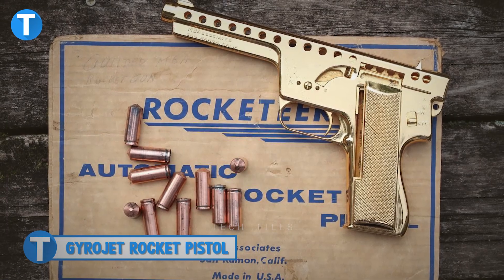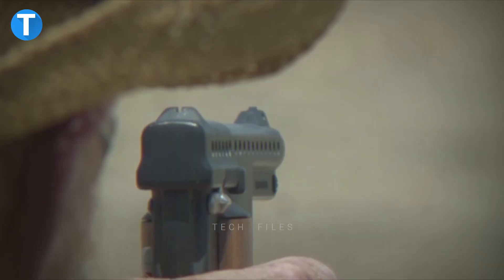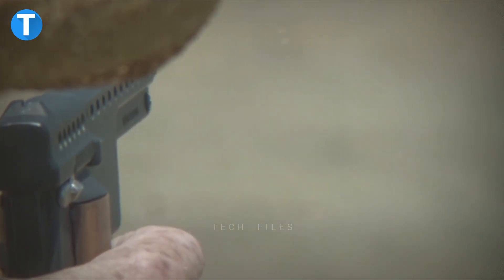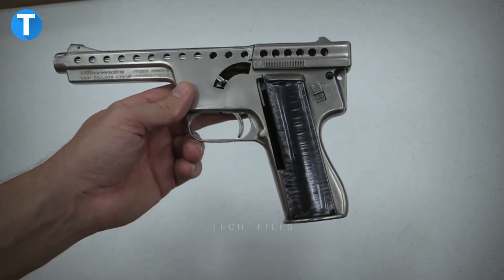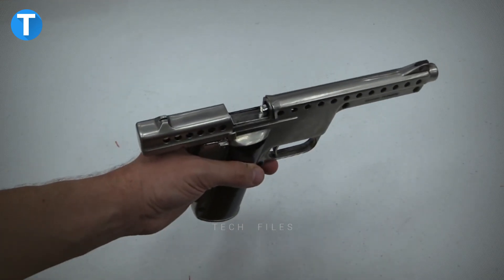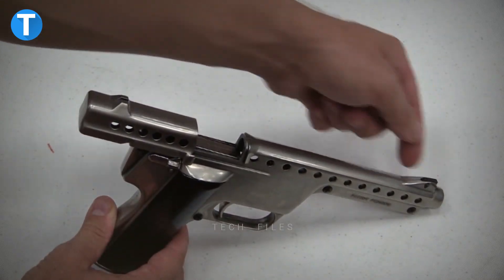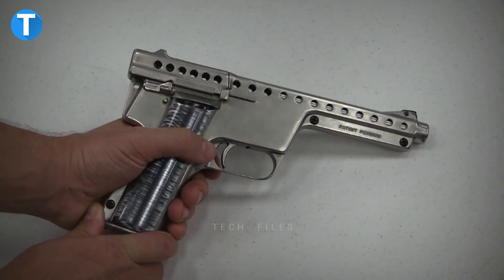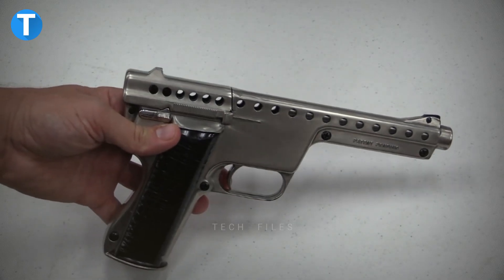Gyrojet Rocket Pistol. The Gyrojet Rocket Pistol is a type of handgun that is powered by rockets and fires small rockets called microjets. After being expelled from the tube, the microjet travels at a relatively slow speed, then this speed progressively rises to around 1,250 feet per second at a distance of 30 feet. The Gyrojet twists the bullet as it speeds through the barrel and into the spiral rifling grooves, making it possible to shoot very accurately.